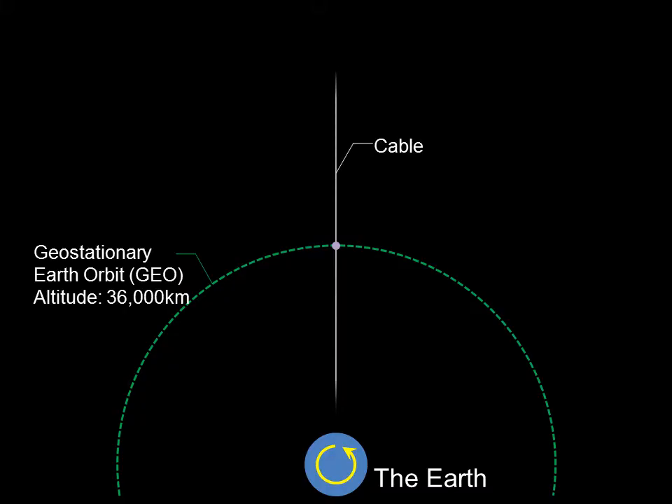From such a geostationary satellite, cables could be extended to both the Earth and space to help it keep its balance. And then climbers could go up and down along the cable to carry cargo and people.